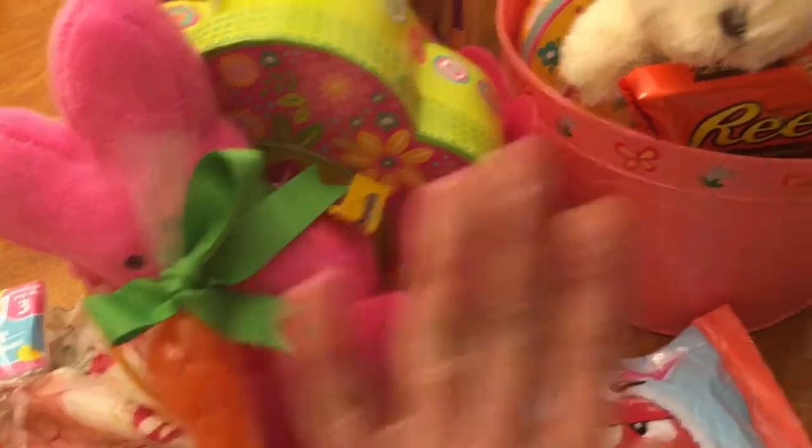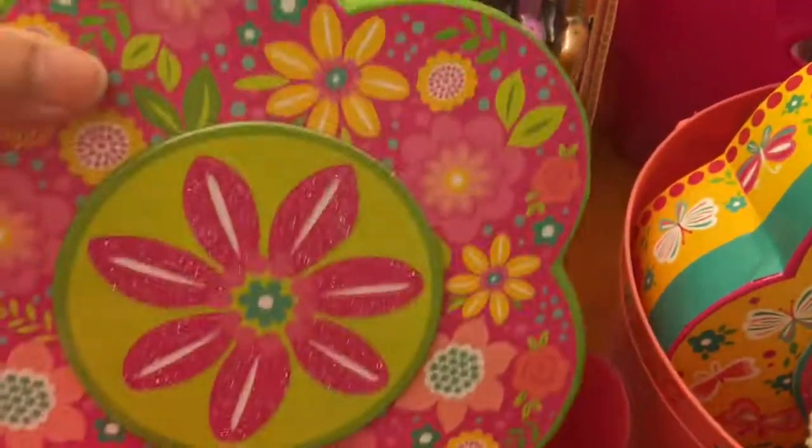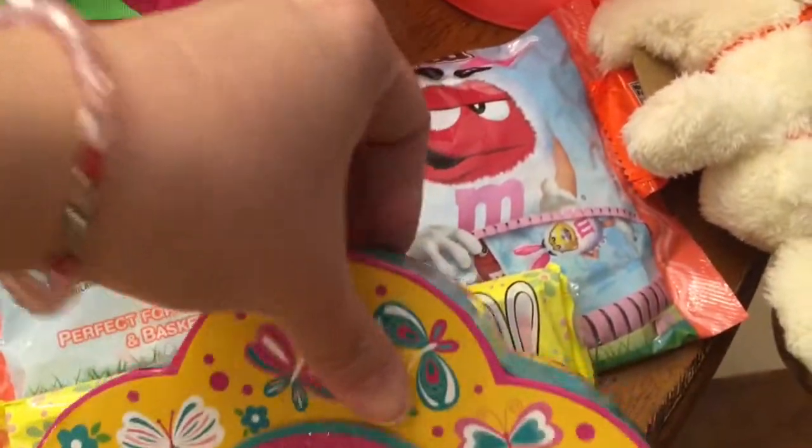This is for my 5-year-old and this is for my 11-year-old. She's got the bunny with the Reese's and they both got a box — this one's a flower, this one's a butterfly. I'm going to have them use this for the hair ties and hair clips.